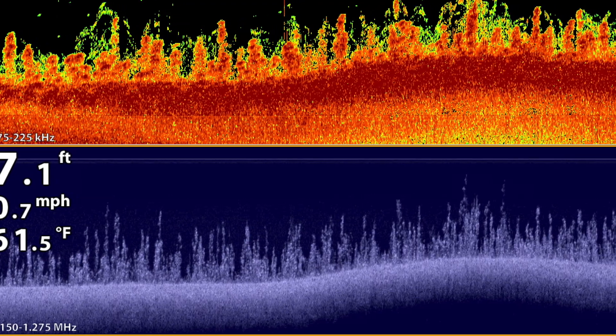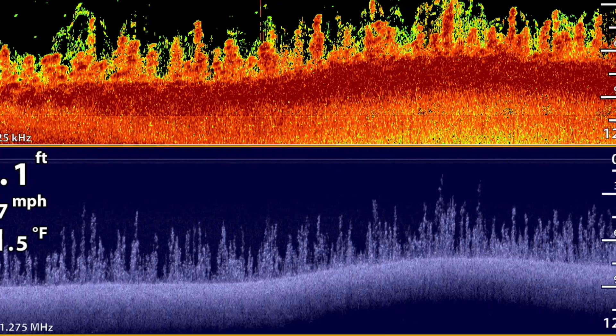For the angler, that means we can expect the clearest down images ever. So there's no guesswork when it comes to interpreting the information on your display.